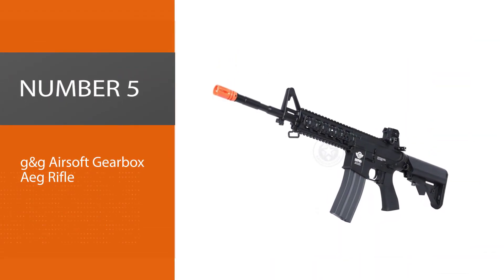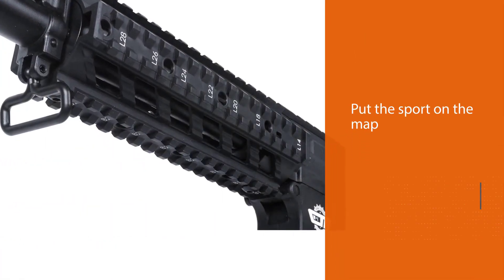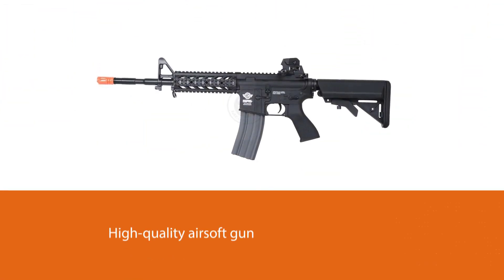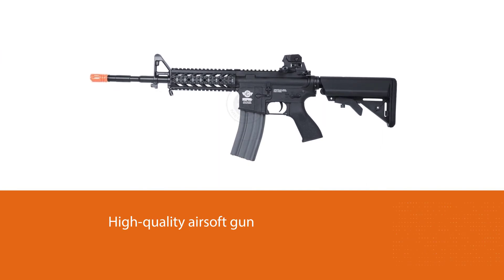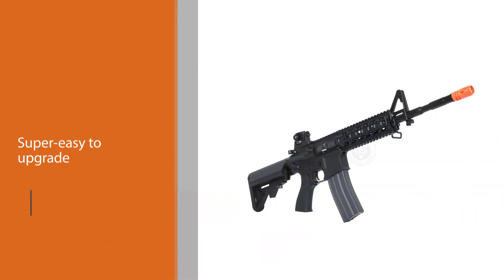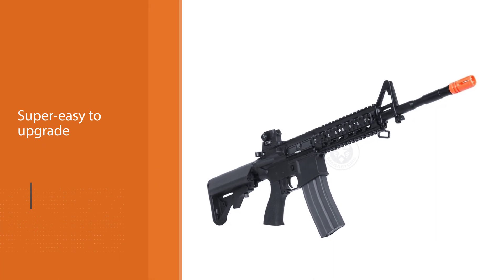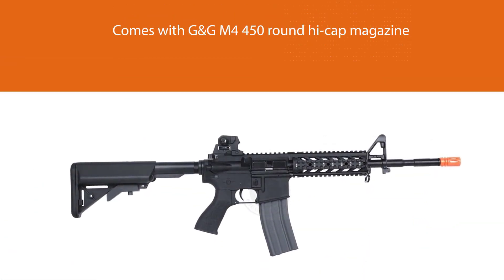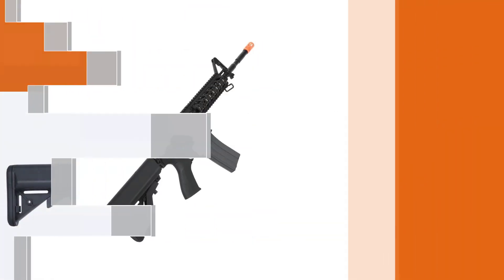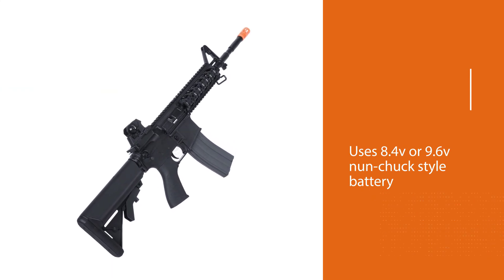Number five: the G&G airsoft gearbox AEG rifle. Moving into the upper tier of budget guns, this is one of the weapons that put the sport on the map for a great many first-timers. The Combat Machine series are high-quality airsoft guns right out of the box, but they are super easy to upgrade, which is the real hallmark of a top-drawer product — probably the best airsoft gun under $200 of all time. It comes with a G&G M4 450-round high-cap magazine and uses an 8.4V or 9.6V nunchuck-style battery.